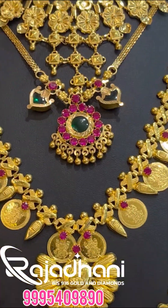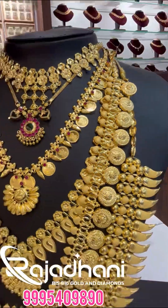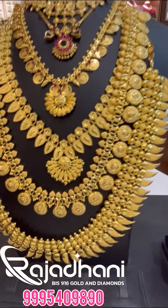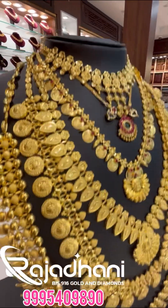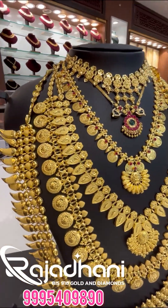I am also a fan of this new wedding set. If you like this video, subscribe to our YouTube channel.